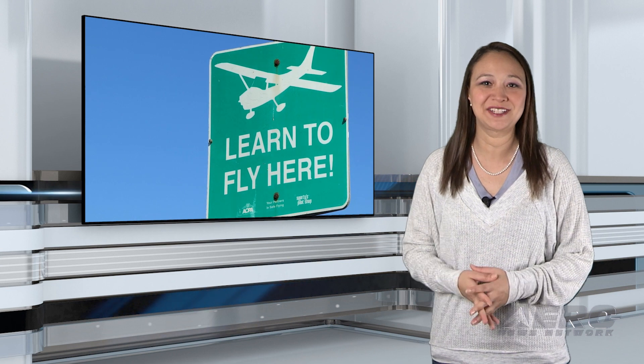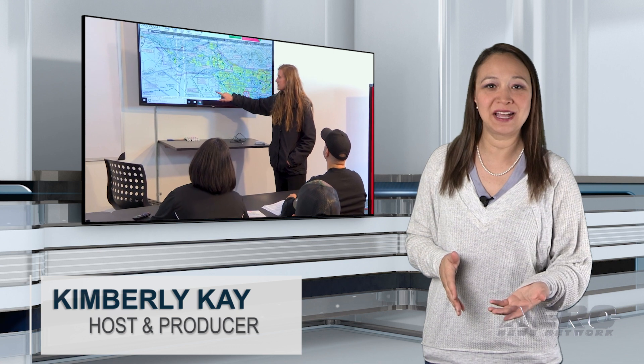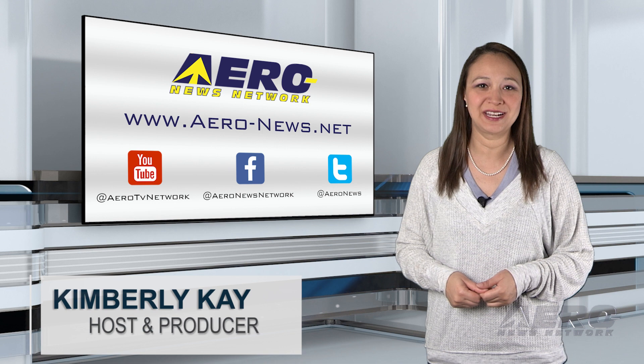Welcome to Airborne Flight Training. This is a weekly program dedicated to all things flight training from future pilots, current pilots, and to anyone interested in the aviation world. Thank you for joining us.